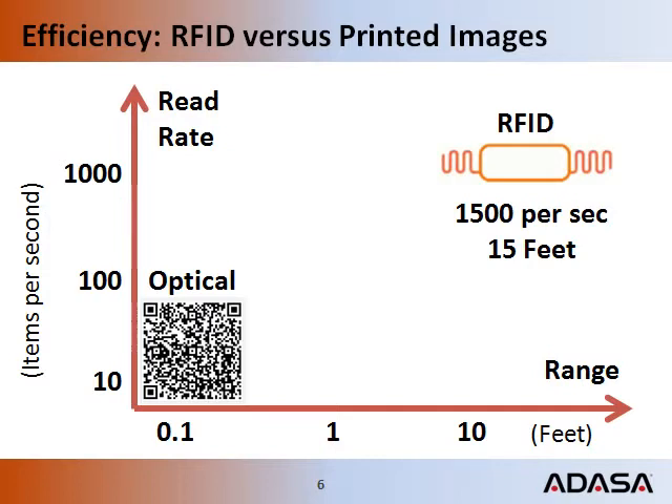The data carriers differ in their efficiencies. Range and speed are key factors. Range speaks to how many tags can be read from a single read point. Speed determines how fast data carriers can be recognized and interpreted. RFID has clear advantages in both categories.